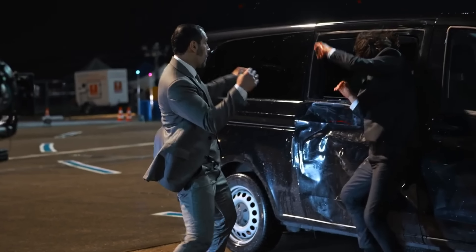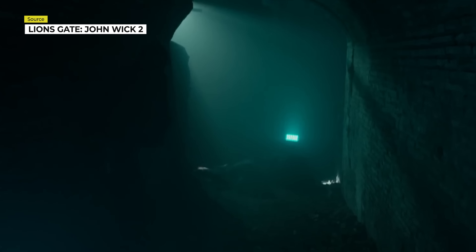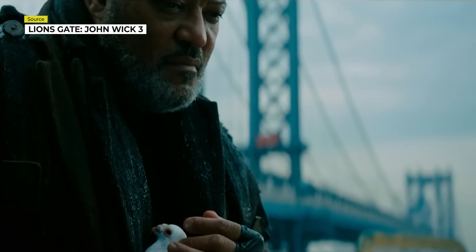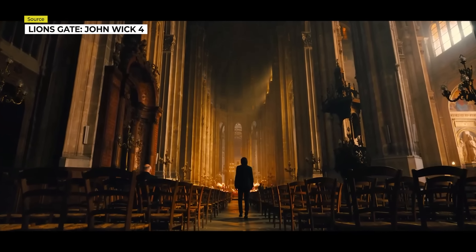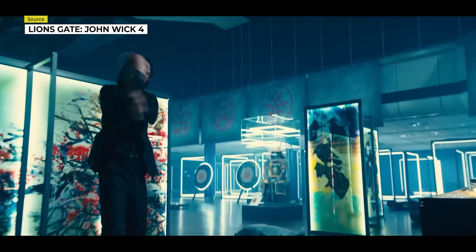Since the second iteration of the John Wick series, when cinematographer Dan Laustsen took over as director of photography, John Wick gained an almost atmospheric, colorful look, feel, and energy to the films that have leaned into that look and feel with each further iteration, resulting in the stunning large format look of John Wick Chapter 4 that lifts it from a typical blood-soaked action thriller to a sophisticated visual spectacle of a movie.